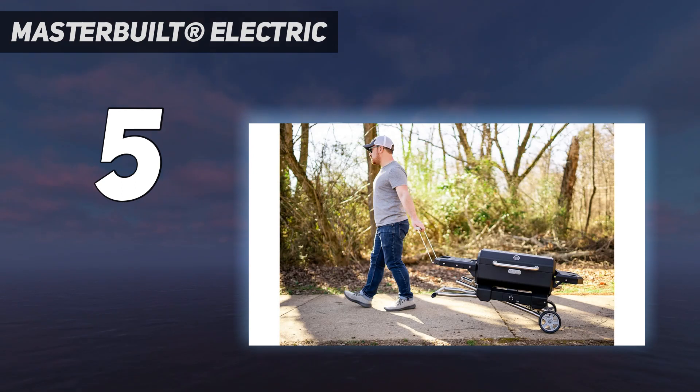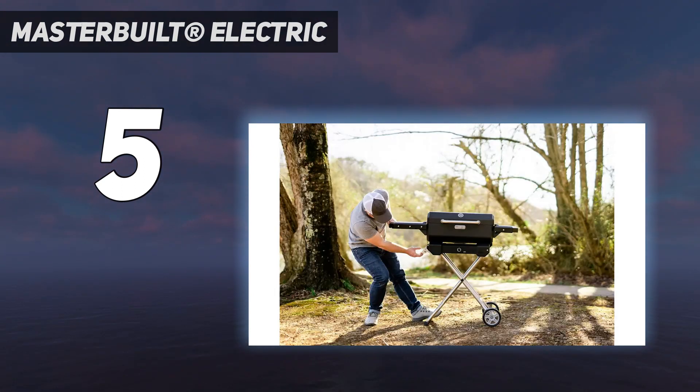The grill comes disassembled, and we didn't find it difficult to put together, but the process was time-consuming — think IKEA furniture.